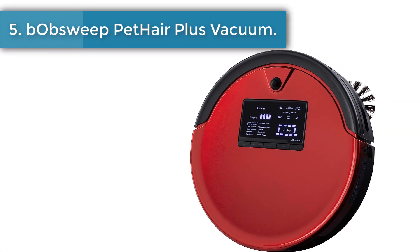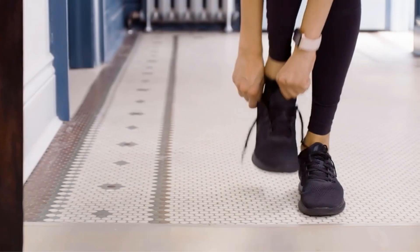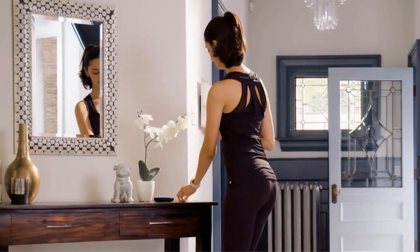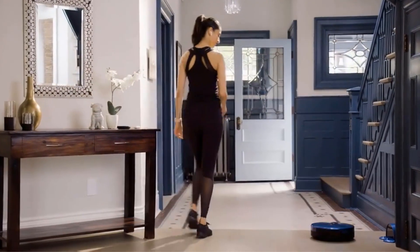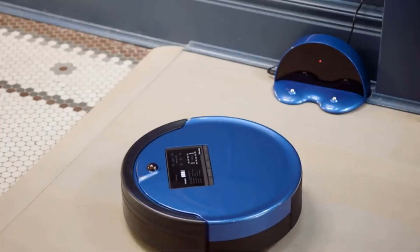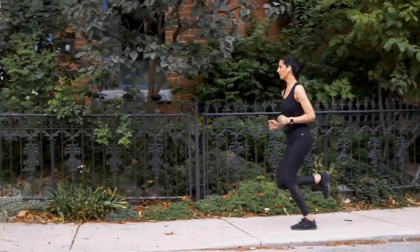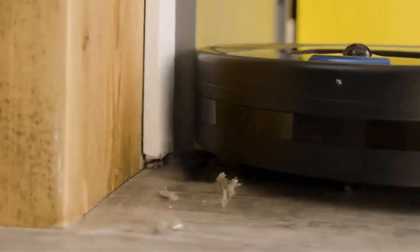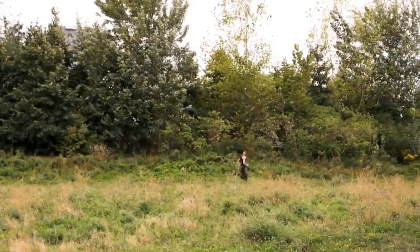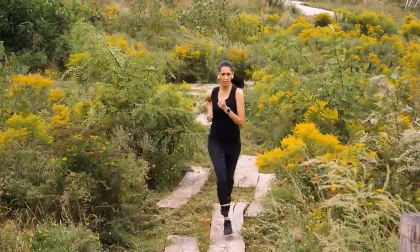Number five: the bObsweep PetHair Plus robotic vacuum. If getting a good combination robot mop and vacuum is a high priority, this might be a good option. It has an extremely powerful motor that provides plenty of suction, though it can be noisy at times. This machine also has a much larger profile than other robot mops on the market. This larger profile is great in that it allows for a larger dustbin to collect all manner of dust and debris.